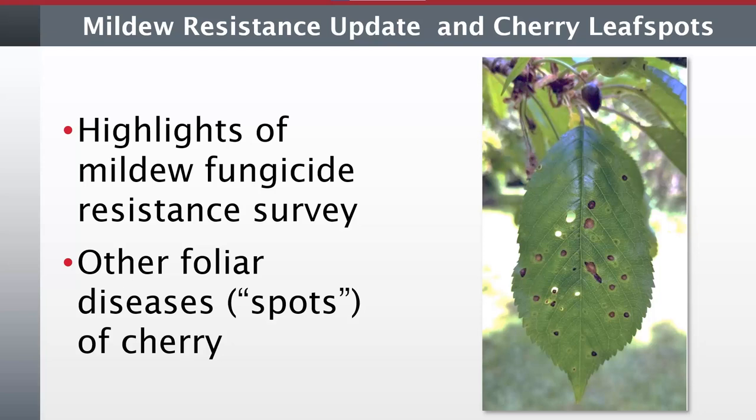Thank you, Tiana, and good morning, everyone. I'm going to go through some old things today. I've been working with mildew for a long time, so I'm going to go over the highlights of our fungicide resistance survey, which we completed last winter or last spring. Then I'm going to speak about some other foliar diseases or leaf spots — one of which used to be more problematic than it is now, and one which has been reported in the area but I have yet to see it in 37 years. I'm going to cover them both, given how much is changing, particularly with our climate.